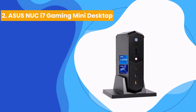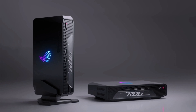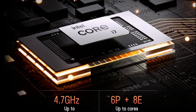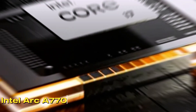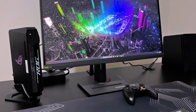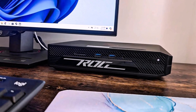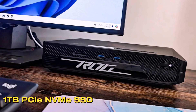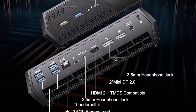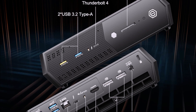Number 2: the Asus NUC i7 Gaming Mini Desktop. Performance meets portability with this machine. Its 12th-gen Intel Core i7 processor handles gaming and multitasking effortlessly. Graphics-intensive tasks shine with the Intel Arc 770M, delivering smooth visuals for modern games and creative workflows. Running multiple applications feels seamless thanks to 16GB high-bandwidth RAM. Fast boot times and quick data transfers are powered by the 1TB PCIe NVMe SSD. Ports abound, including 6 USB Type-A, 2 Thunderbolt 4, and dual DisplayPorts, ensuring every device connects with ease.